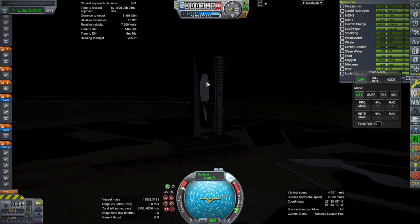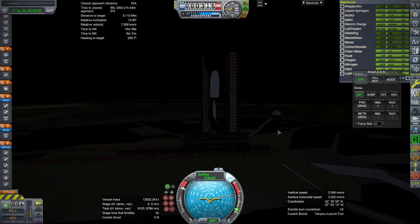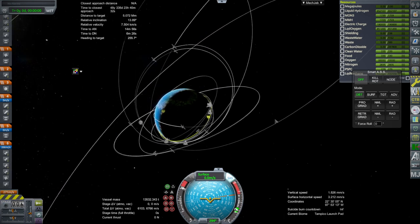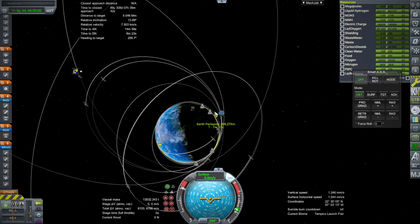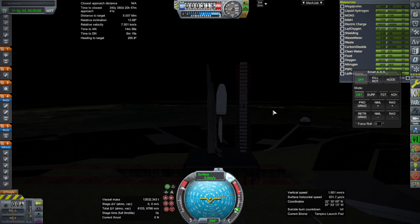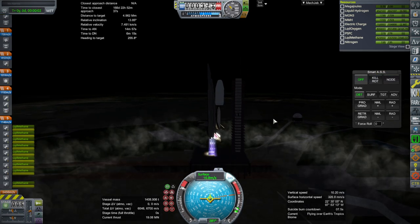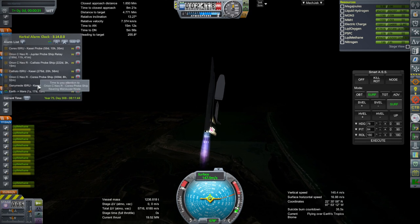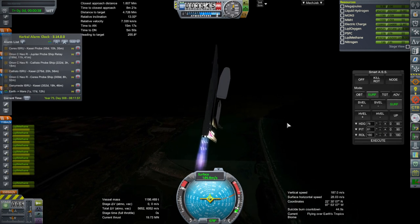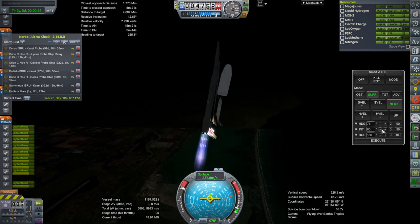SAS on, throttle is up. Unfortunately at night again, but we don't have to wait a few months — maybe four months — before we get a daytime launch to our ships. Ignition and launch. We certainly have much more than four months until the actual Mars transfer window, so we will be doing some launches in daylight for this Mars convoy.